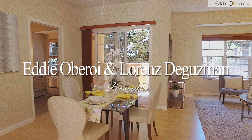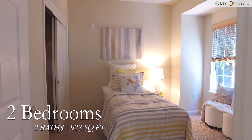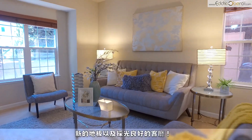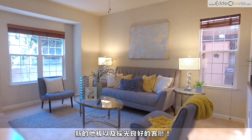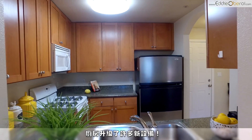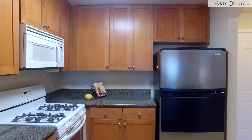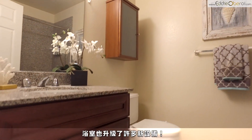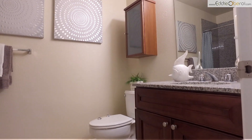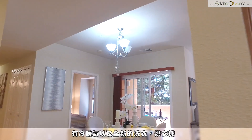Welcome to this elegantly updated condo in the heart of Silicon Valley. This home features two bedrooms, two full bathrooms. The living room has brand new laminate flooring and an abundance of natural light. The kitchen offers granite countertops, newer dishwasher and garbage disposal. New luxury vinyl plank flooring and vanities in both bathrooms. Additional features include brand new washer and dryer in unit, air conditioning, and heating.